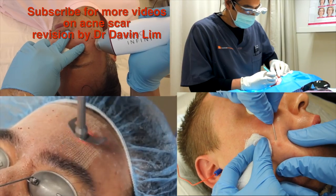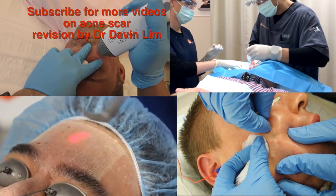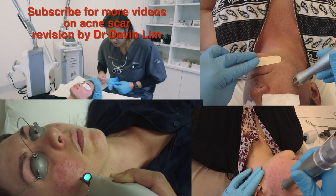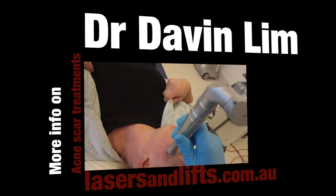Thanks for watching this video and please subscribe for more information on anything related to acne or acne scarring. I'll go through other natural remedies for acne in further videos, including the use of diets and supplements. Thank you very much.